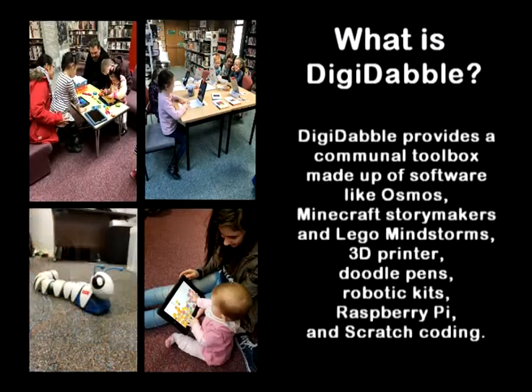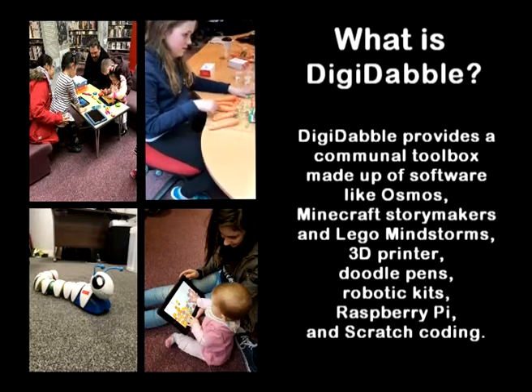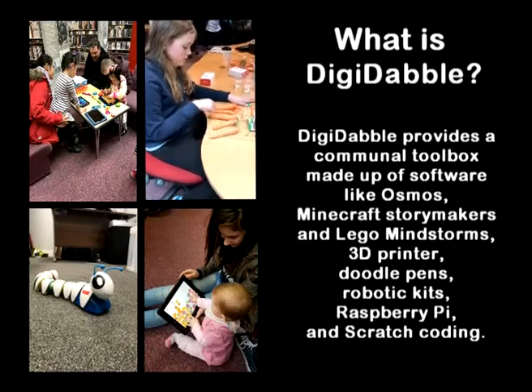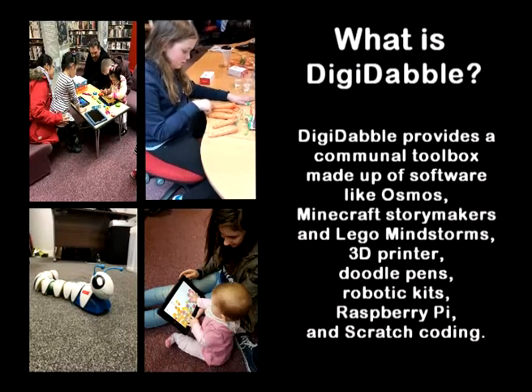Digi-dabble provides a communal toolbox made up of software like Osmos, Minecraft Storymakers and Lego Mindstorms, a 3D printer, Doodle Pens, Robotic Kits, Raspberry Pi and Scratch Coding.